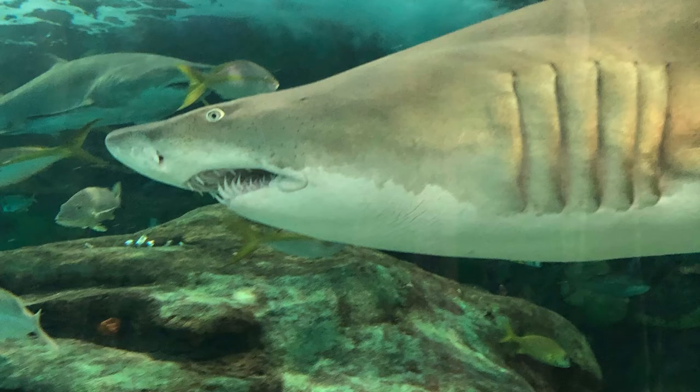Sharks have long cuts near their mouths called gills. Sharks have about five to seven gill openings on each side. Sharks use gills to take in water to breathe.